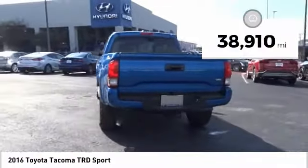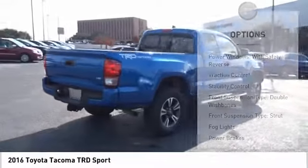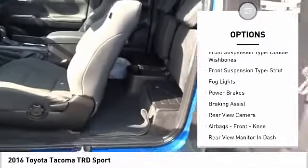This vehicle has less than 40,000 miles. Here are some of this vehicle's great options: power windows with safety reverse, traction control, stability control.